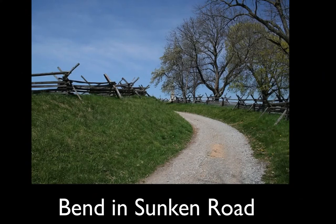Right here is the bend in Sunken Road, and near the end of Sunken Road, Union forces were able to gain high ground and fire down on the Confederates within the Sunken Road.